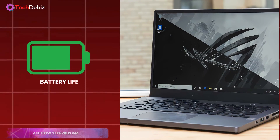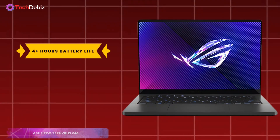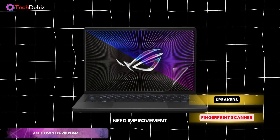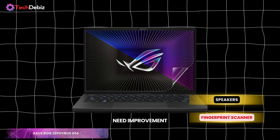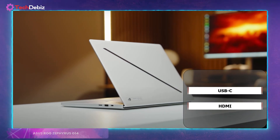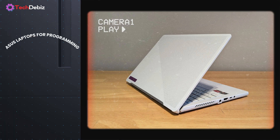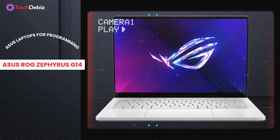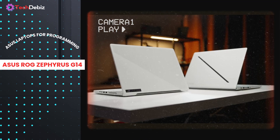In silent mode with integrated graphics, you can get up to four hours on a single charge — impressive for a gaming laptop. However, the speakers and fingerprint scanner could use some improvement. For connectivity, it offers everything you'd expect: USB-C, HDMI, and more, making it incredibly versatile for work or play. The Zephyrus G14 is ideal for those who value portability, great design, and decent gaming power. It's not a desktop replacement, but if you're looking for an all-around performer with style, this laptop checks all the boxes.